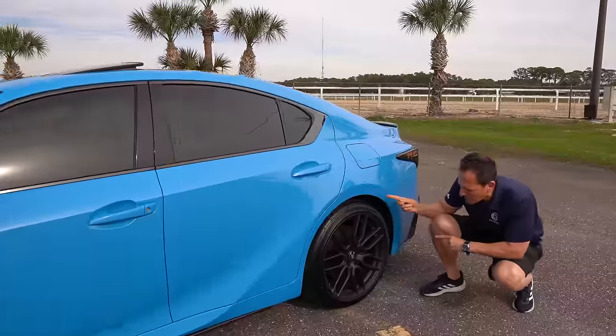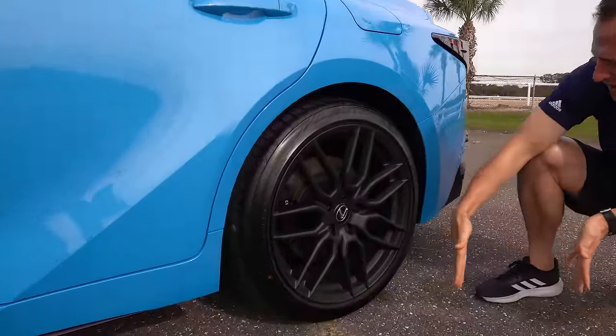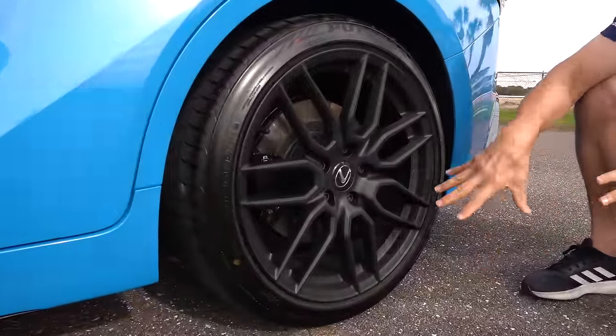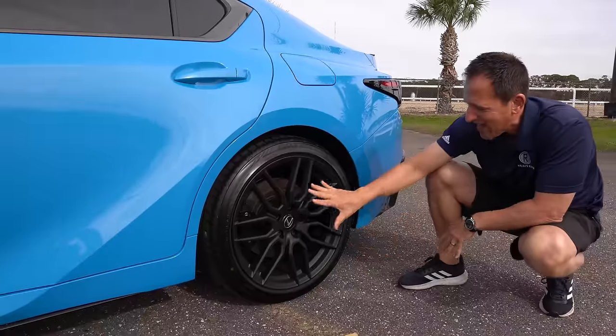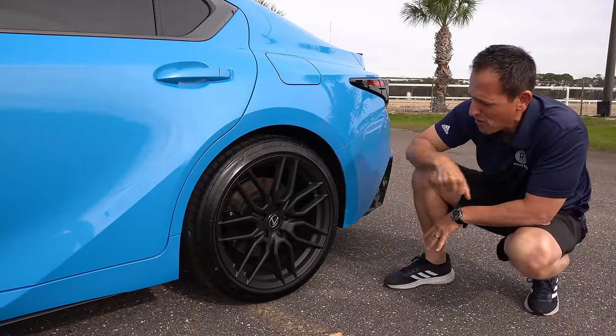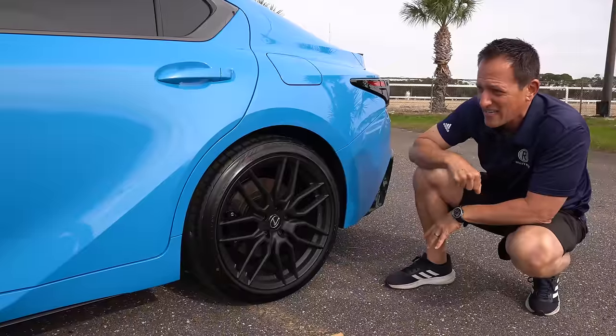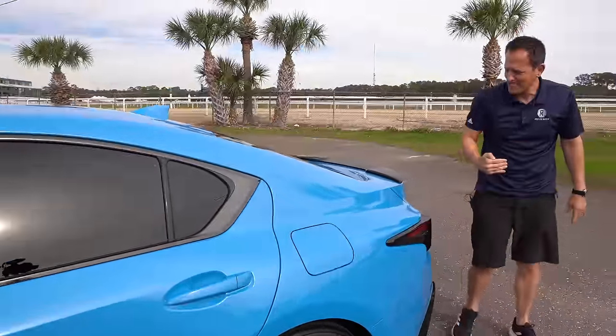At the rear you have a limited-slip differential, which is important, and 265-width tires — a little more rubber meeting the road on the rear wheels. Let me know in the comments if you're digging the Blue Vector with the black wheels. I think it really works perfectly.